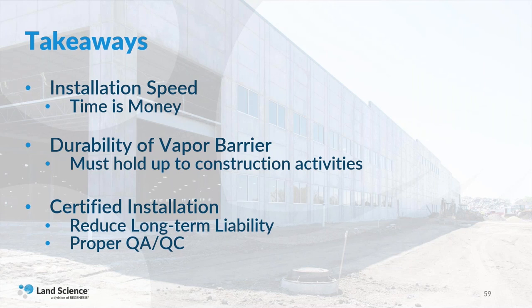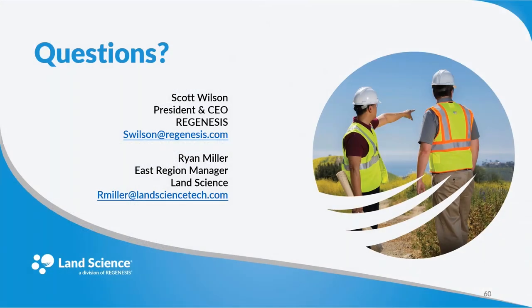To end with a few takeaways: time is money, and the in-field installation can make or break a project. We've seen numerous projects run into significant delays because the vapor barrier couldn't keep up with the construction schedule. Also consider all aspects of the construction process — rebar placement, other trades working around the barrier, the concrete pour. All these things will happen on or near the vapor barrier whether you like it or not. You really should have a vapor barrier that will hold up to that level of activity. Finally, a certified installation can go a really long way in reducing long-term liability by providing proper QA/QC during the installation.